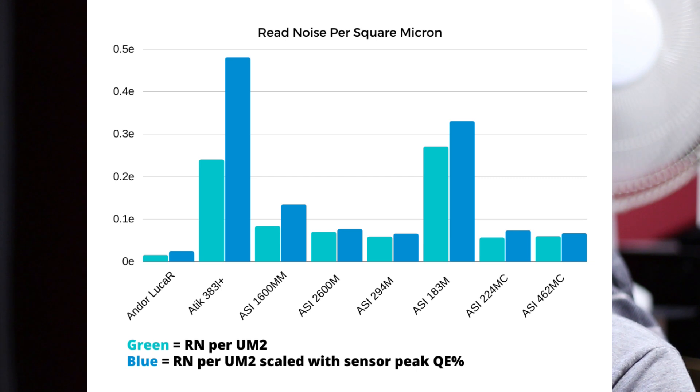If we do that same basic calculation for a few more cameras — the usual suspects — you'll start to see why it is so special. I've made a little graph, so let's dive in. The green bars show the read noise per square micron, and the blue bars next to them show the same figure but with an adjustment for the sensor's peak quantum efficiency. That should give you a better idea of how it performs in the real world.